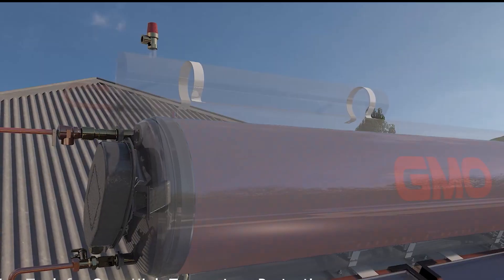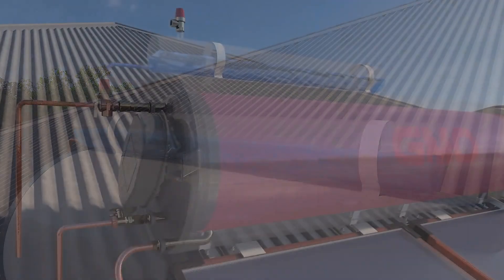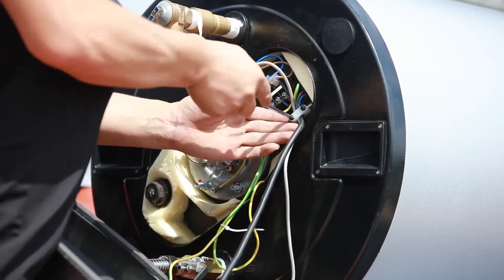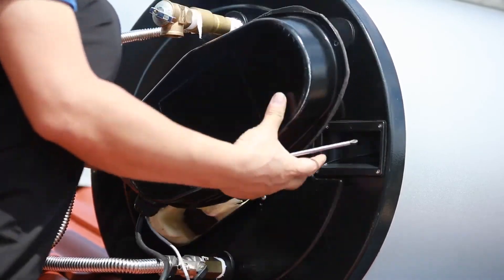Meanwhile, the renowned brand Ariston is also making strides in this field. They offer options of 150, 200, and 300 liters as well, with a focus on easy installation and connection. All you need is two pipes for hot and cold water, simplifying the process for users.